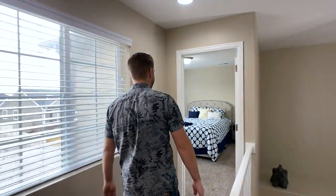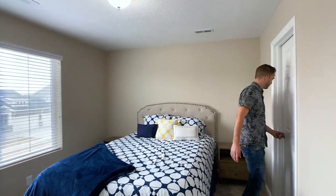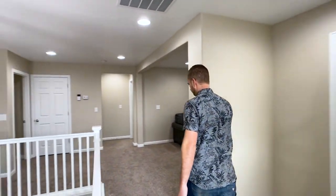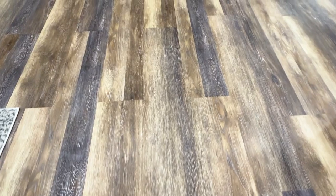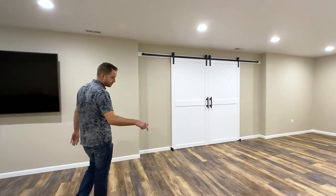And we've got bedroom number four with a walk-in closet as well. Now we're going to go downstairs — they have the basement fully finished. Down here they've used upgraded vinyl plank that's all waterproof, same as the laminate on the main floor which is water resistant, but this should be fully waterproof.